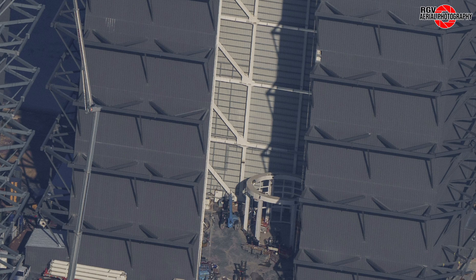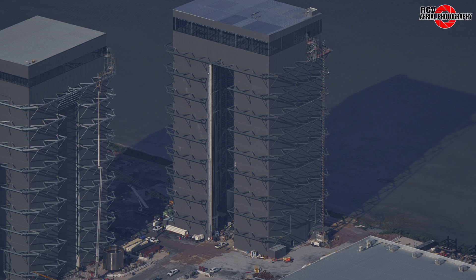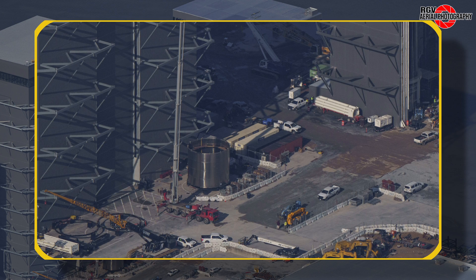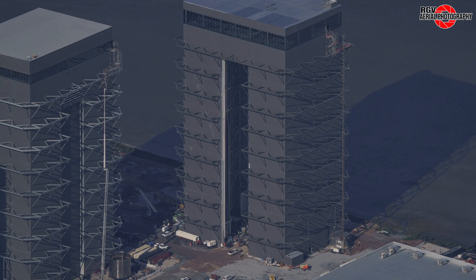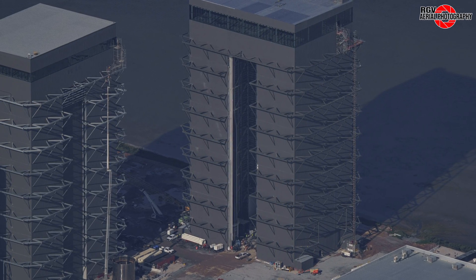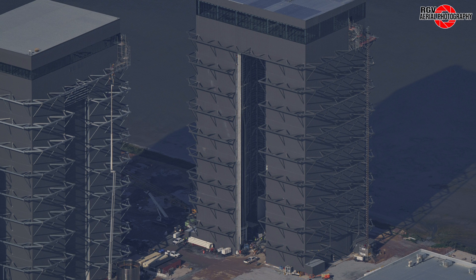Switching to this angle, we can see the second ship engine installation stand receiving supports on the back side. Now moving onto Mega Bay 1, we see a four ring section of B-14's LOX tank staged outside the bay. After the door was fitted on Mega Bay 1 and the ring yard was removed and replaced with footings for Star Factory, these sections staged outside the bays are going to be the only sign of progress that we see on booster construction.